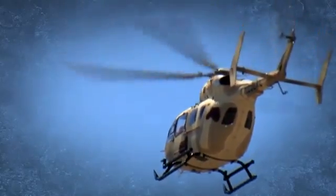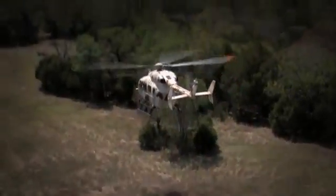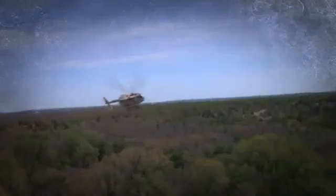Its powerful twin-engine performance, redundant hydraulic and electrical controls, and modular weapon systems architecture ensures maximum maintainability, operational reliability, and mission survivability.